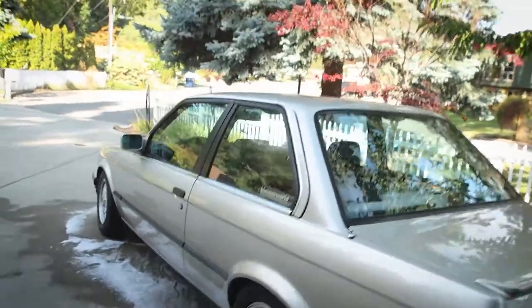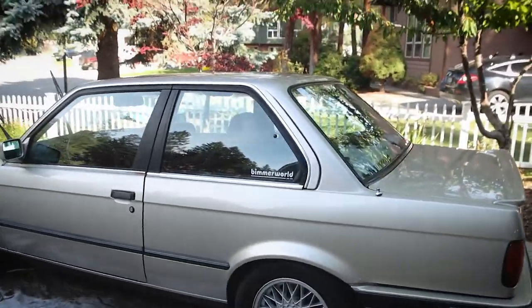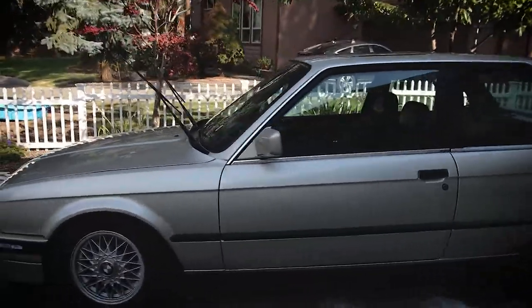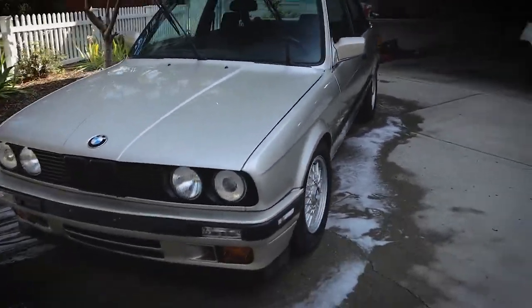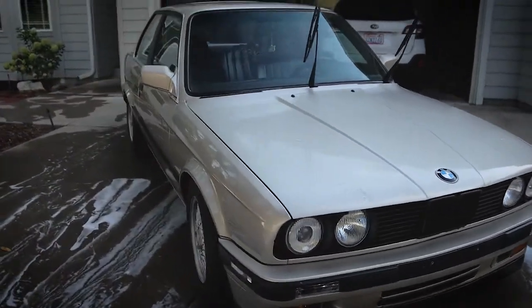Alright, now that she's all clean — meet my 1989 BMW E30 325 IS. My love for this car came a long time ago. I've looked for one of these bad boys for 10 years now. I'm 25, I wanted one in high school — I wanted to work on it as a senior project — but it's really hard to find a clean one, and I finally, after about 10 years, found a clean one.